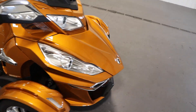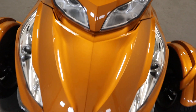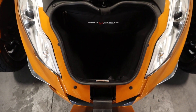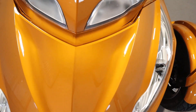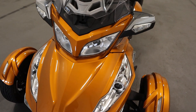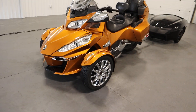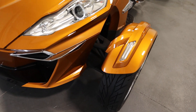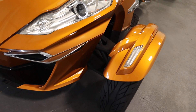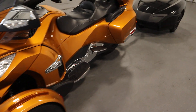It has a large front storage compartment with a liner and storage pockets, for a total of three storage pockets. It has front and rear hydraulic disc brakes. There's double A-arm independent front suspension with an anti-roll bar and 6.85 inches of travel.